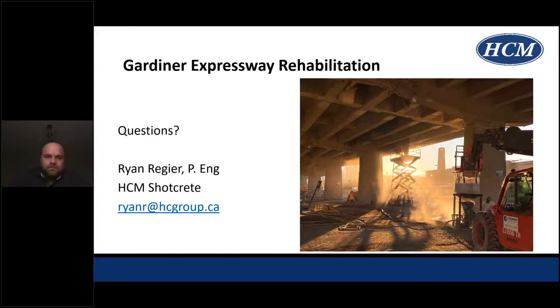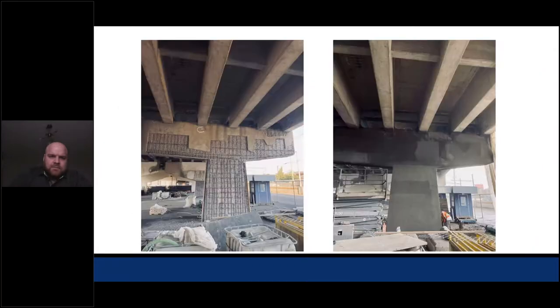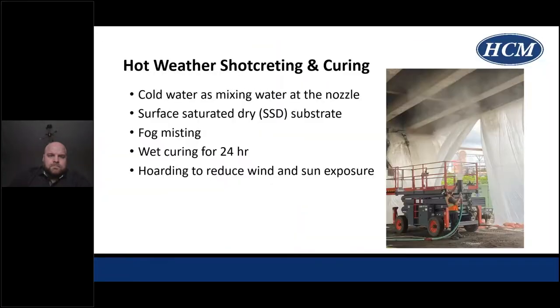Thank you, Ryan. A question from the audience: how do you moisture cure for 24 hours on a horizontal deck overhead? Great question. As seen in the photo on the right, a crew member is using a fog misting machine with water and air. We kept men doing passes over all of the patches and shot areas for 24 hours to ensure they were adequately moist cured. Using burlap or automated misters was looked at, however due to the sequencing and moving around multiple patches it was not viable, so we did it the old way with manpower.